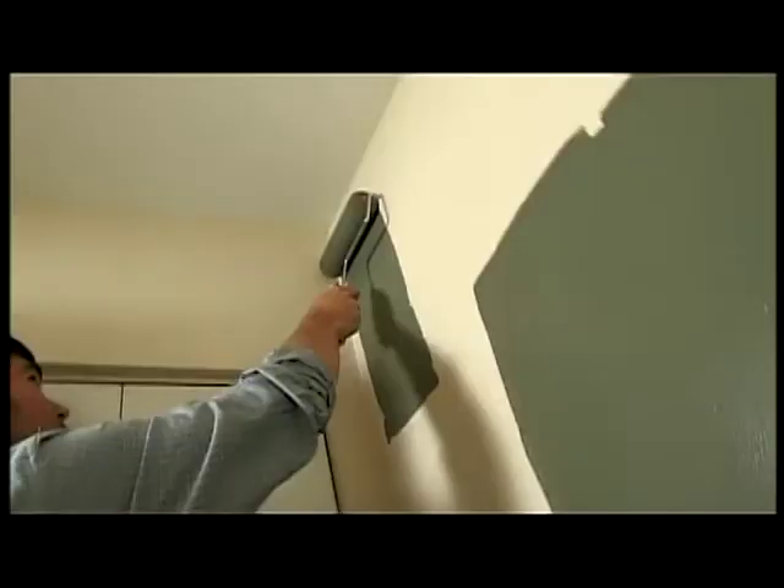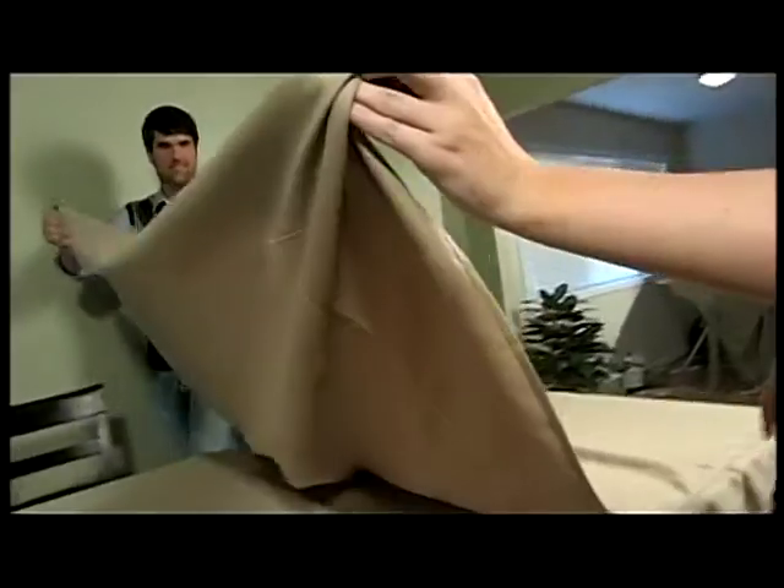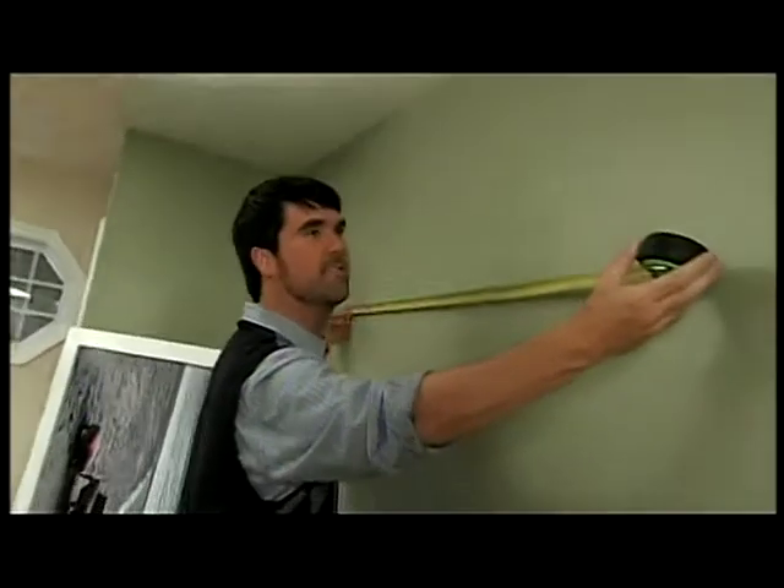If you're anxious to give your home a new look in time for holiday guests, or maybe just as a gift to yourself, designer Brian Patrick Flinn is just the man to show you how. He's got some clever, inexpensive ways to spruce up your house, starting with the one room guests are most likely to see — the guest bathroom.